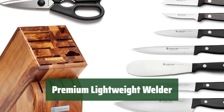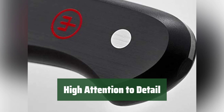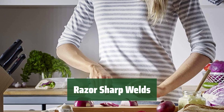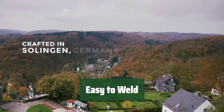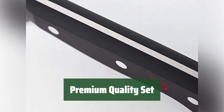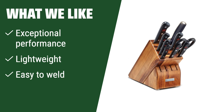Number 2. This set offers exceptional performance, making your cutting tasks easier and more efficient. The attention to detail is impeccable, ensuring precise and accurate results. Achieve razor-sharp cuts with ease using this lightweight and high-quality set. Cutting has never been easier thanks to the user-friendly design and superior quality. What we like: If you seek exceptional performance, lightweight design, and easy quality in a premium set, look no further than this one.